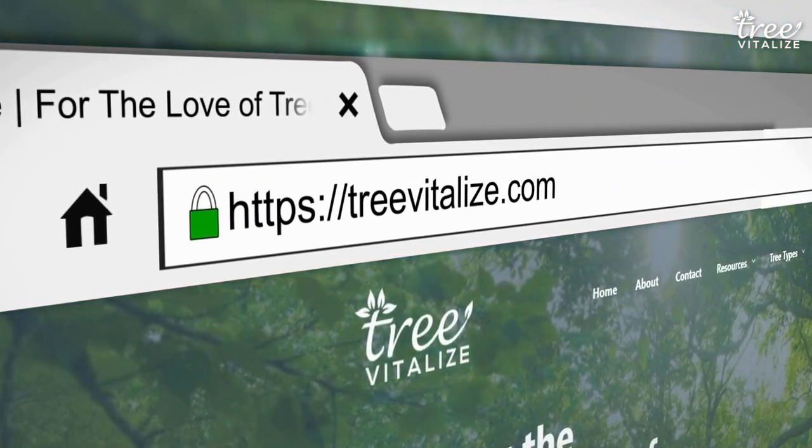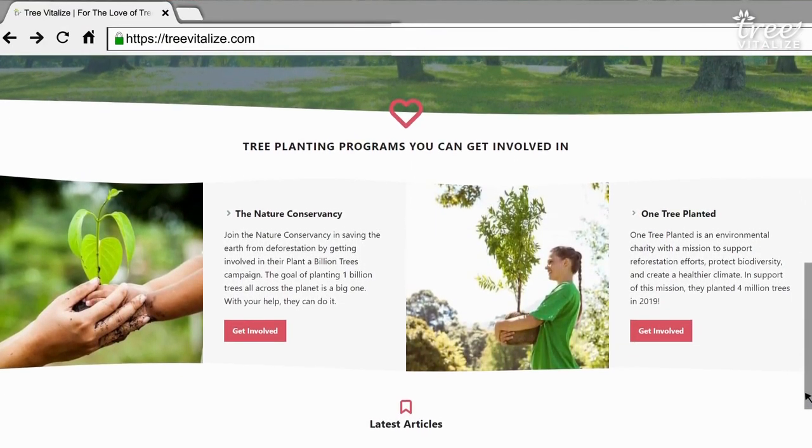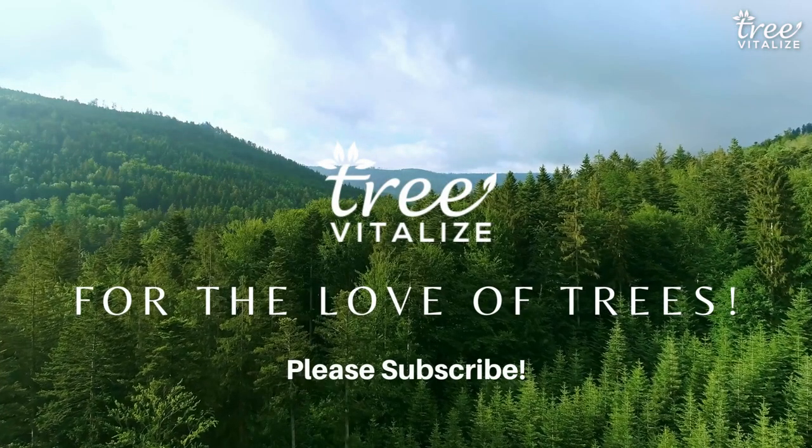Thanks for tuning in today. I am Fernberg for Tree Vitalize. Please don't forget to give this video a thumbs up, subscribe and get planting today!